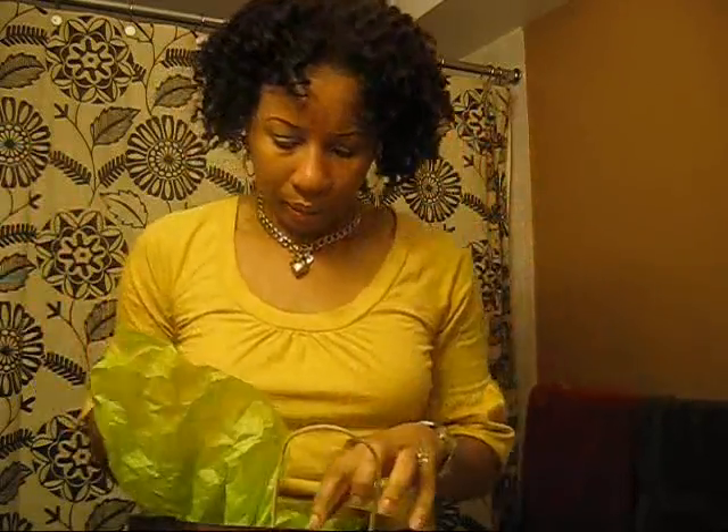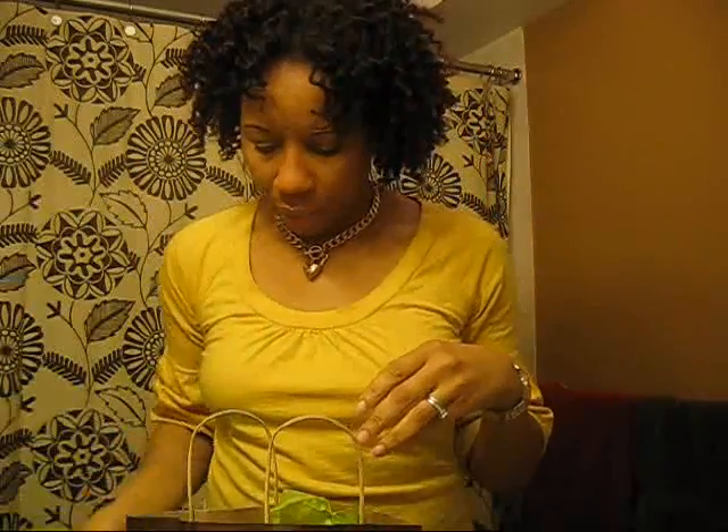I've never used Kinky Curly because I've heard mixed reviews. It seems like you have to take great pains making sure the product works for you — it just seems to be a challenge. You have to know the consistency and how much product to use, because if you use too much it's crunchy. And then there's shrinkage, which I don't mind. I'd probably just use it for twist-outs if it didn't work.